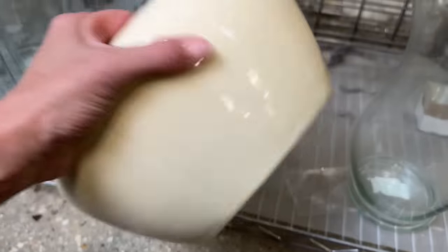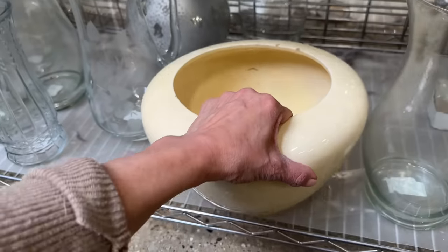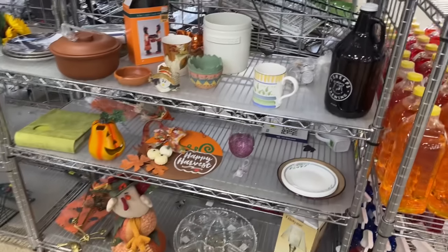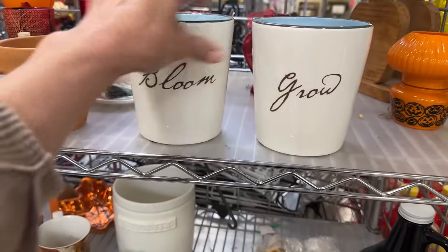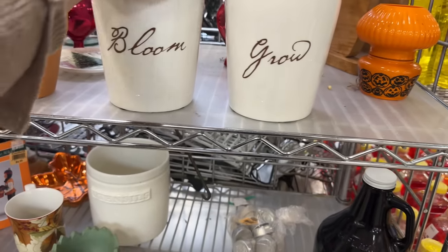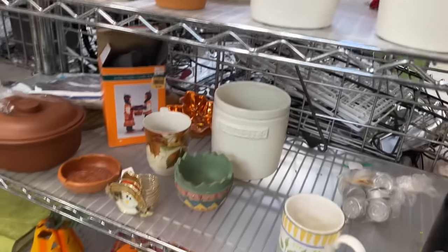Now look at this — I thought it was really kind of fun, but it wasn't anything special. I was really hoping it would have said USA or something fun on the bottom, but it didn't. Then I saw these and I thought, oh, this would go perfect with a whole spring garden theme. I was going back and forth and I passed them up. I'm kicking myself now that I'm looking at it.